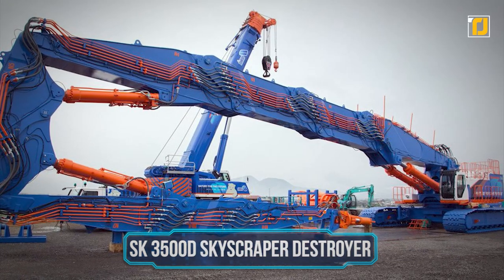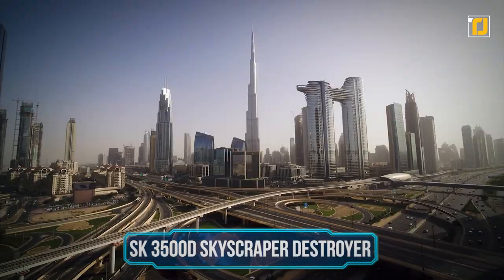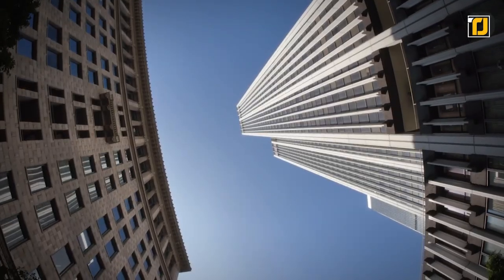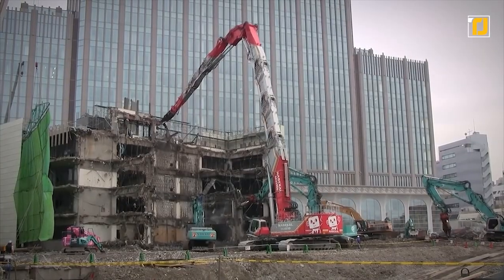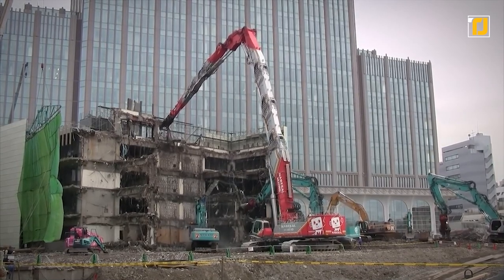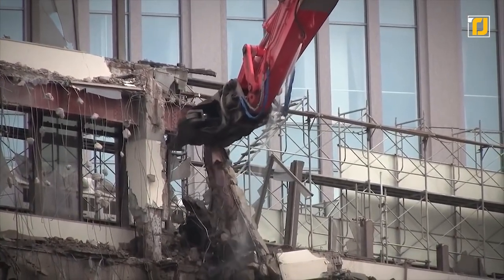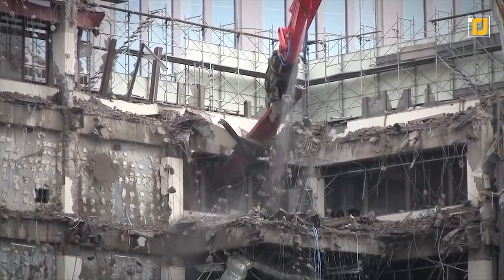Number 10: SK-3500D Skyscraper Destroyer. Thanks to growing urbanization, there are plenty of massive towers built in cities all the time. But what happens when those buildings need to come down eventually? A unique piece of equipment like the large-size SK-3500D steps in to get the job done. With a maximum working height of 213 feet, this is equivalent to a 21-story building.